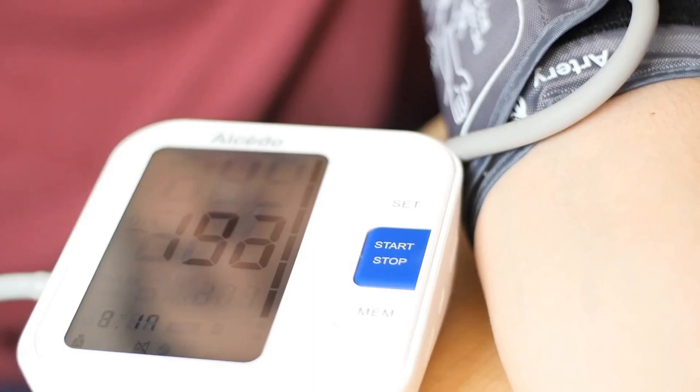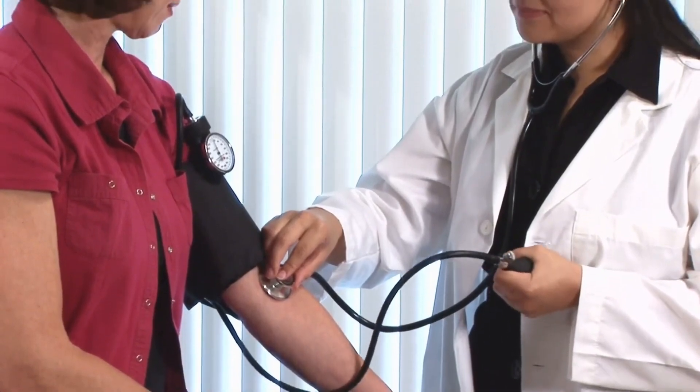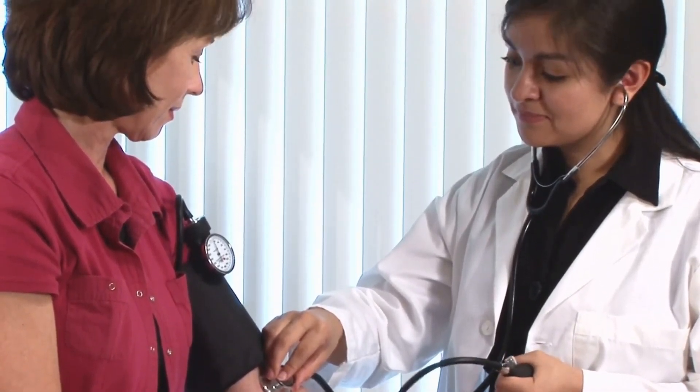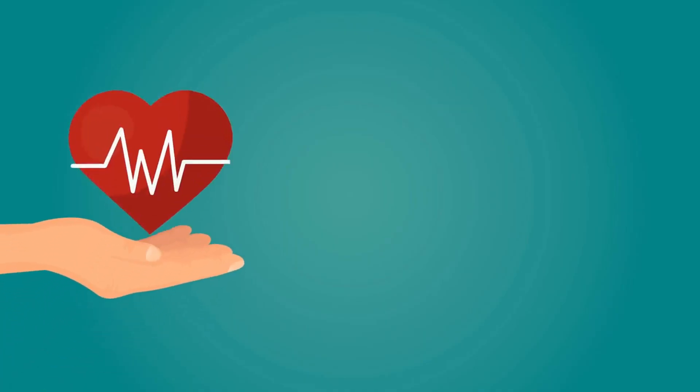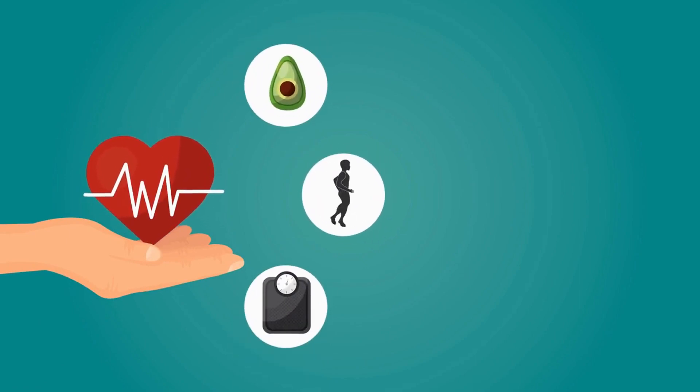High blood pressure and clogged arteries are a dangerous combination. But there are certain foods that can help lower blood pressure and clean your arteries. In this video, I'm going to share 18 of those foods with you, so that you can protect your heart and stay healthy.